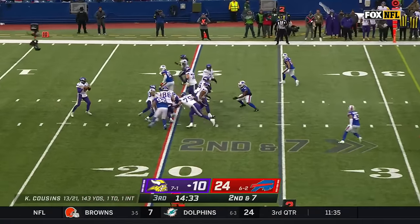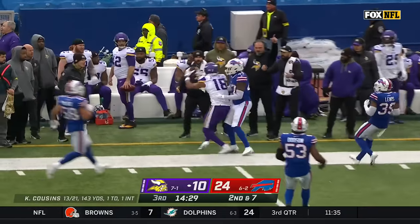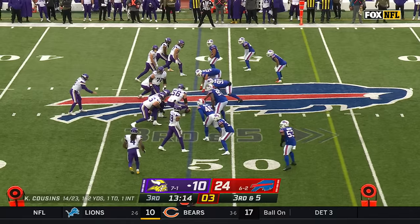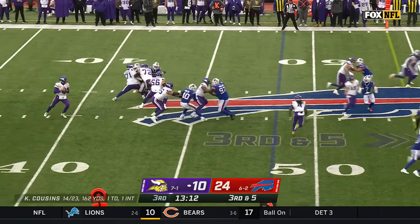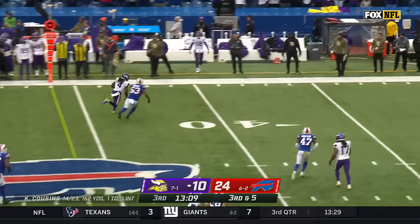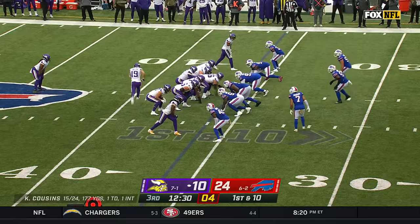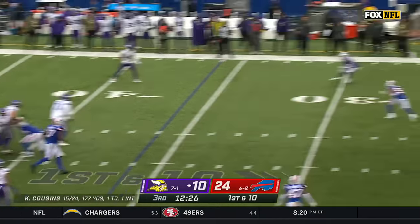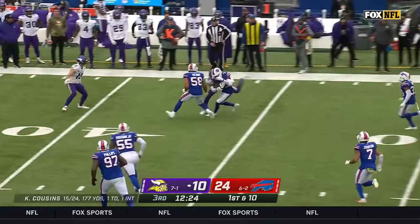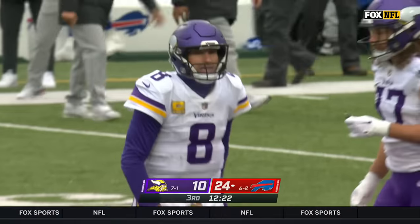Cousins to the sideline — Jefferson, timing pattern, perfect connection, play clock down to two, they get it off. Cousins finds Cook with room for a first down, big tackle by Tyrell Dodson. Cousins off play action — hit as he throws — and it's picked! He threw it right to Dane Jackson. Dane Jackson intercepts Kirk Cousins.